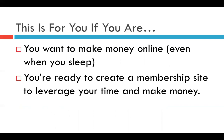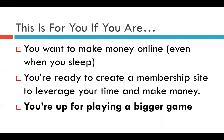This is for you if you want to make money online even when you sleep, if you are ready to create a membership site to leverage your time and knowledge and reach more people, and if you are up for playing a bigger game — meaning you are ready to actually move forward with an online program and give it all it takes to make it successful.